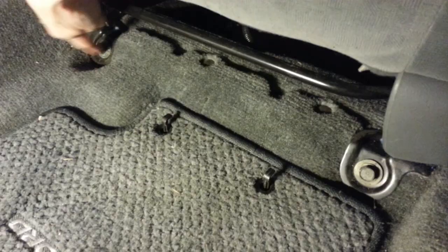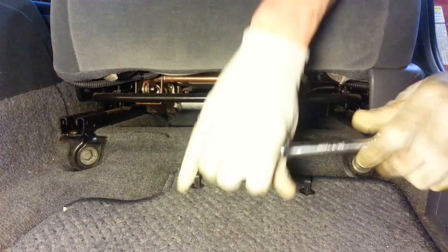To further illustrate how this buckle comes out, I'm just going to roll the seat back and reveal these two bolts that anchor the seat to the floor. There's one here on the left and one on the right, and there's also two in the rear. Let's remove these front ones first.